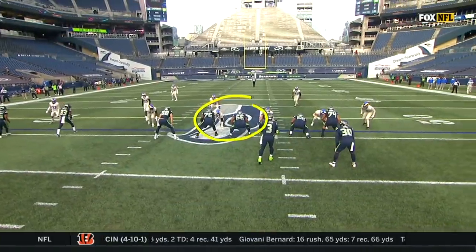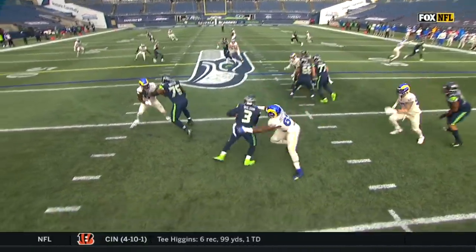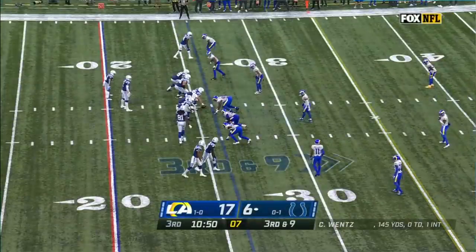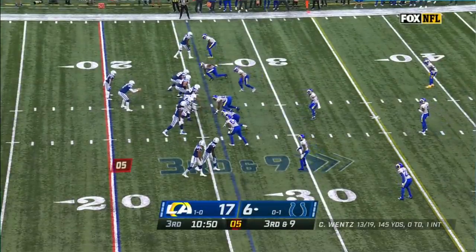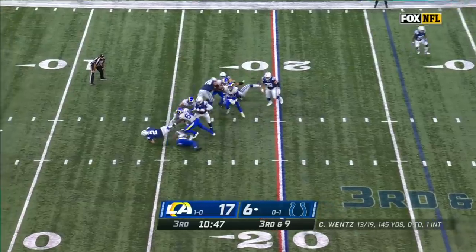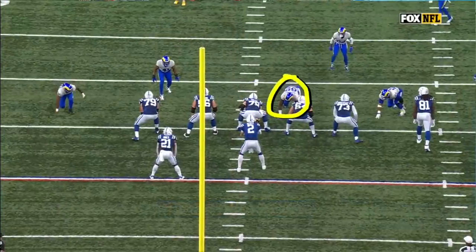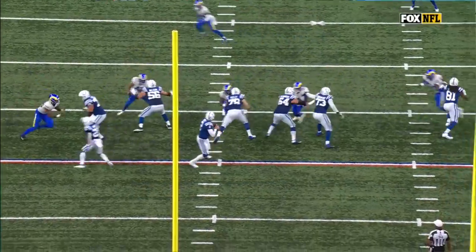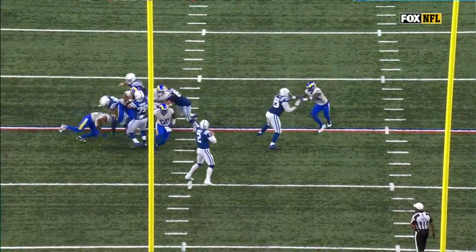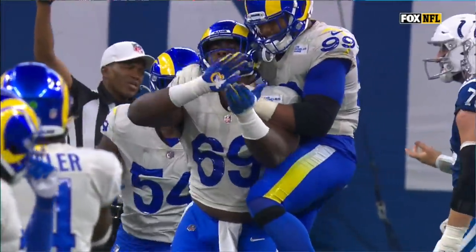You're going to see them take these two here to take Aaron Donald in the middle, and it opens up. Third down and nine — Wex is hit, down he goes. Sebastian Joseph-Day, right in the middle screen. Aaron Donald helps with that as they try to slide over, and he just beats his man.